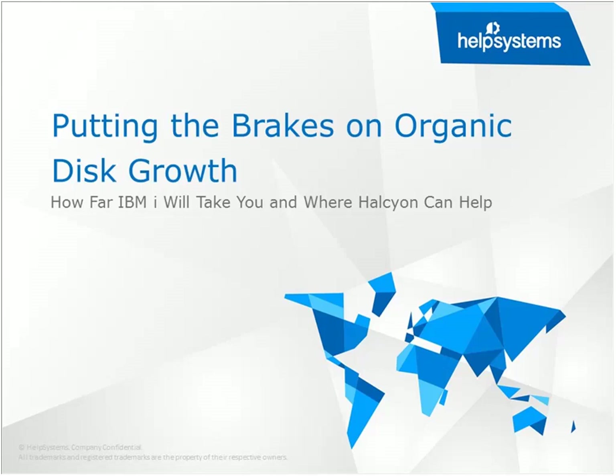A warm welcome to everybody. My name is Ash Giddings, Product Manager at Health Systems, specialising in systems management. In particular, I work for the Halcyon brand.